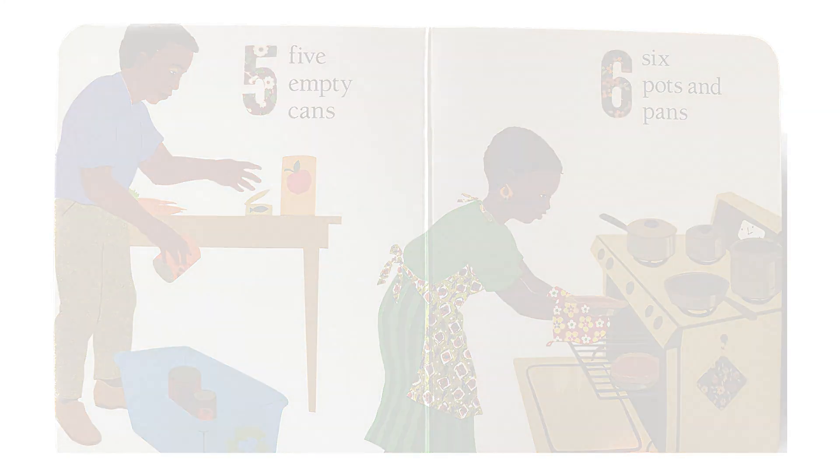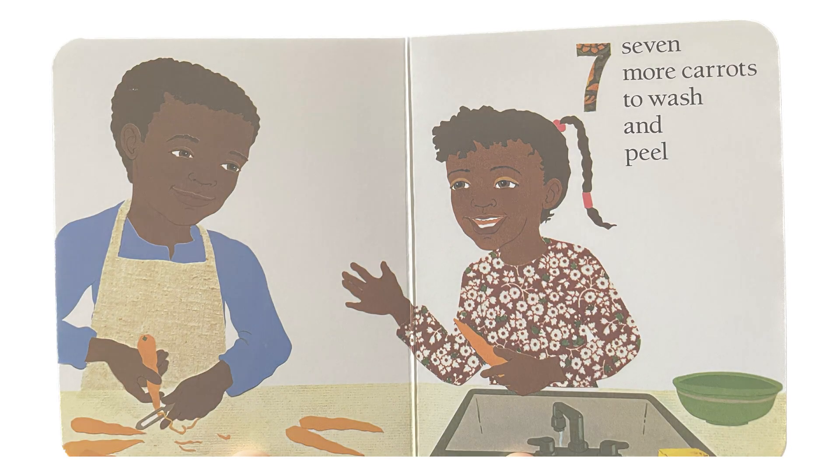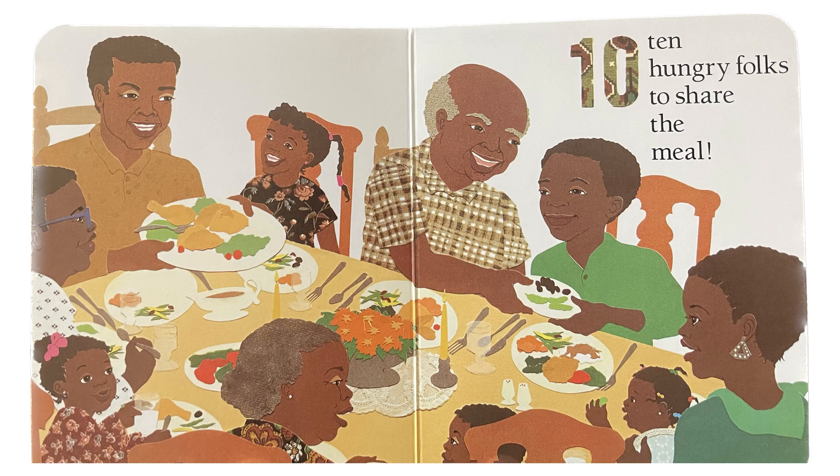Six pots and pans. Seven more carrots to wash and peel. Eight platters down. Nine chairs around. And ten hungry folks to share the meal.